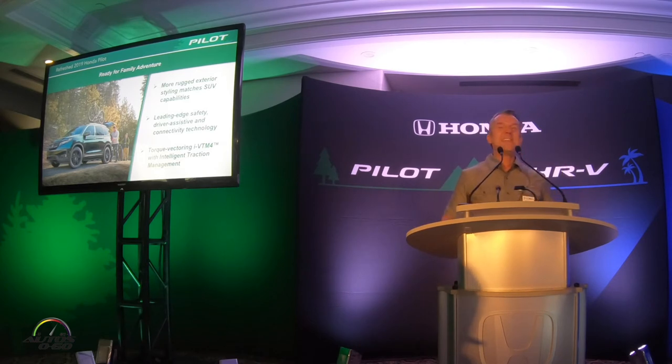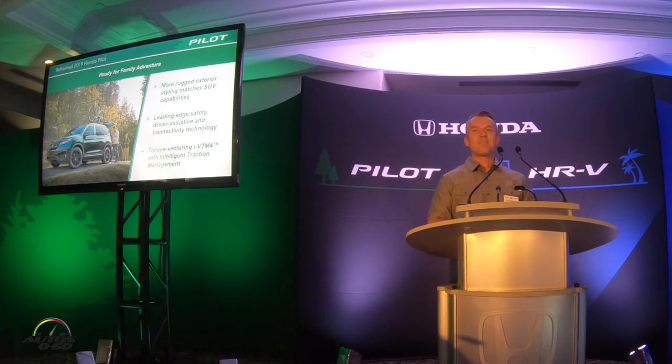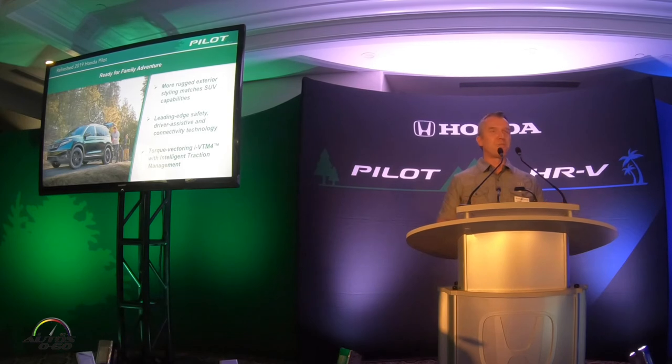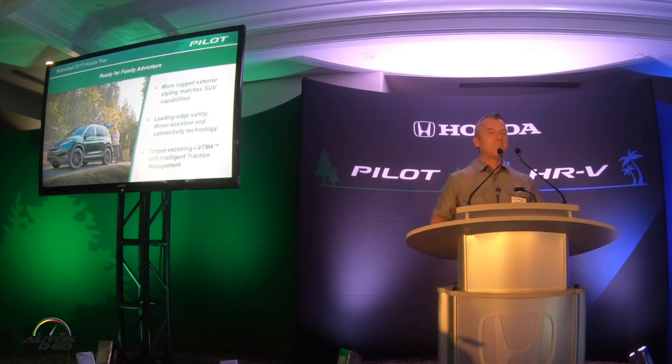All of that is built on top of our all-wheel drive system called iVTM-4 — our torque vectoring all-wheel drive system. This system, which debuted quite a few years ago, continues to be a real benchmark in the industry for torque vectoring AWD, certainly in the mainstream category. You'll get a chance to drive it on the off-road course you may have seen as we pulled up to dinner last night. Unfortunately we just have Pilots out there — I kind of wish we had an Explorer or a Highlander out there for you to get stuck in — but you'll be out there with the Pilot.